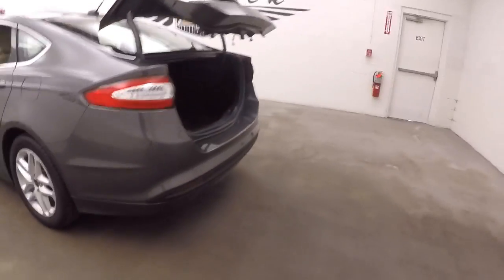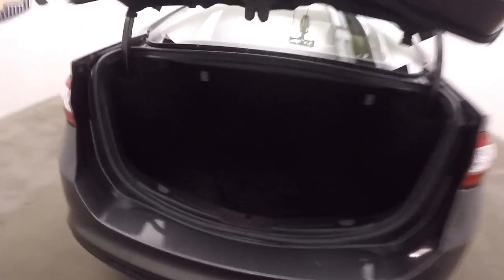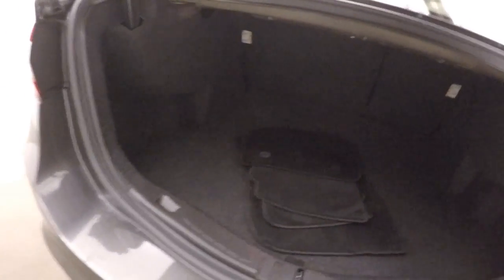Pop open the trunk, come around the back here. Nice large trunk, plenty of space. The way this bumper is made it makes it nice and easy — there's a nice low spot here to be able to get things in.